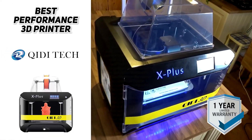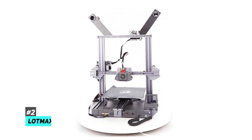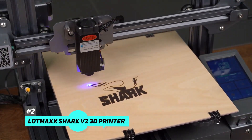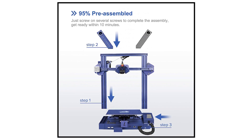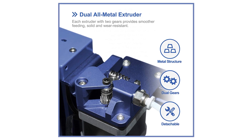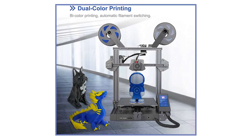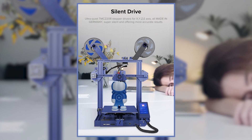For the best budget option, look at the Lotmaxx Shark V2 3D printer. The Lotmaxx integrates 3D printing and laser engraving — just a few screws to complete assembly and you can start printing in as little as 10 minutes. The FDM 3D printer is equipped with two all-metal extruders, supports automatic dual-color filament switching in a single nozzle, and with a dual gear extruder provides better and more accurate printing.